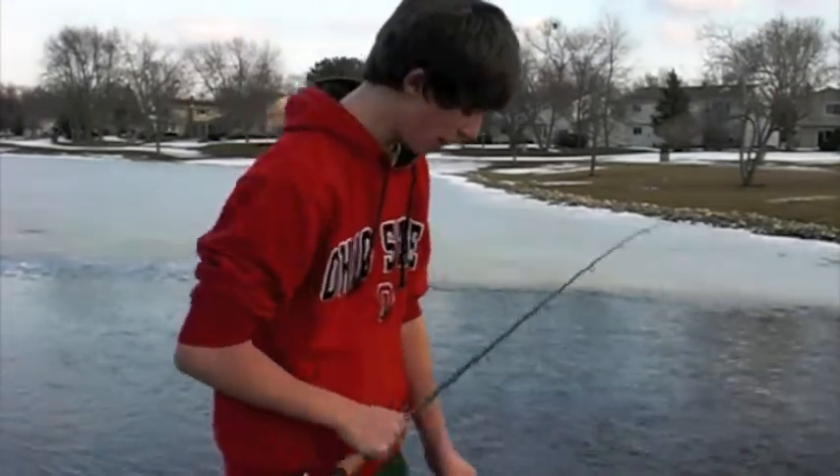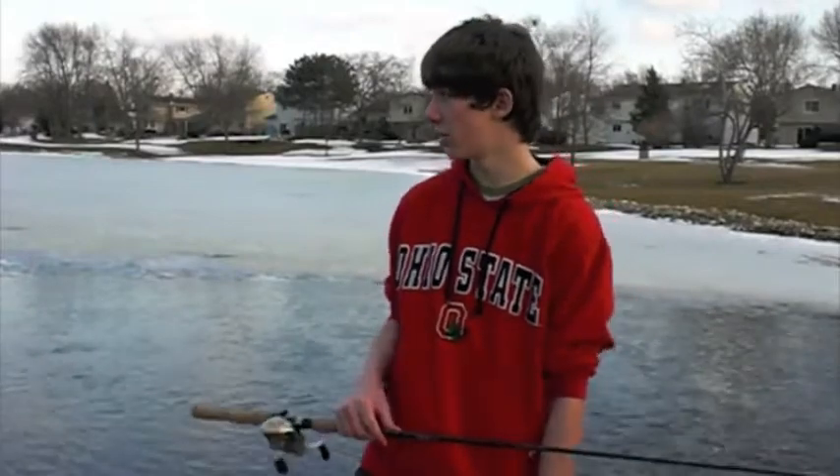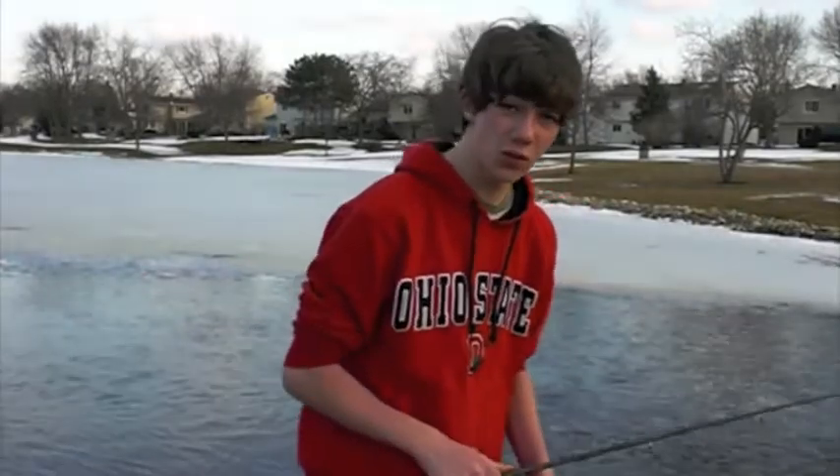So right now I'm just practicing with some lures. I'm giving you guys an update on how the weather's been doing — it's been doing great, as you can see. It's about low 40s to mid 40s. It's really nice out.